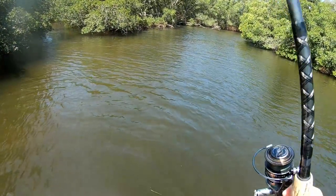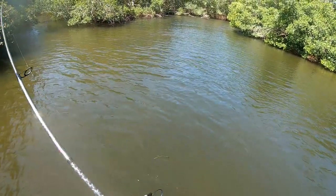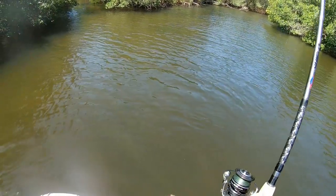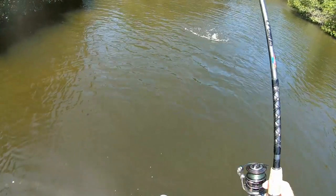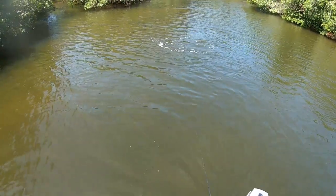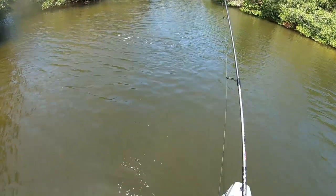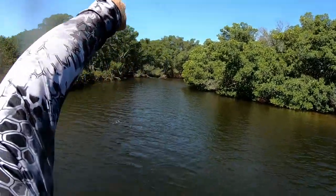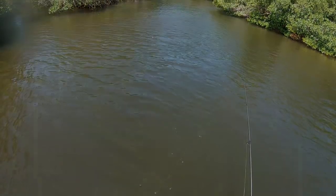All right, we got another one. I see some silver. Red fish! Damn it — busted. Oh, it was a red fish. Took the hook right off. I'll get him again.